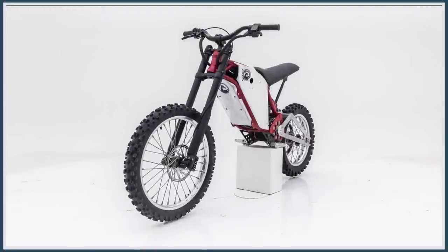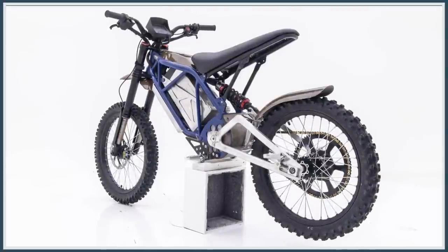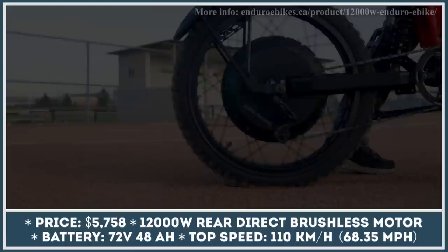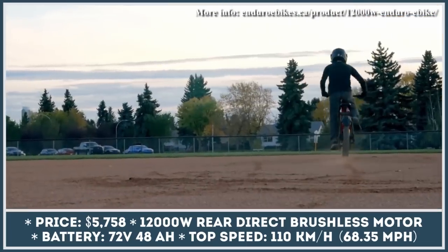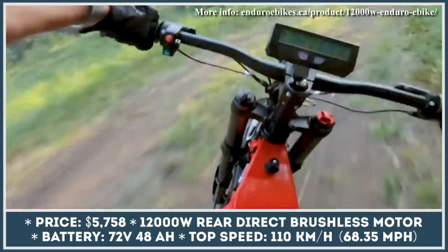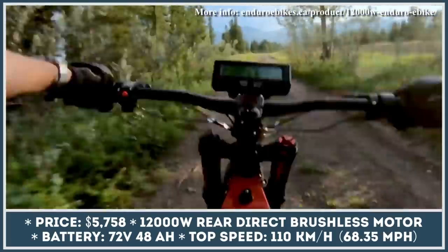But how does it compare to other upcoming models as well as those already available for purchase? Let's take a closer look. Enduro E-Bikes is a Canada-based builder of custom electric bicycles that are suitable both for city commuting in bike lanes as well as riding dirt trails like true enduro bikes are meant to be. Their flagship product is powered by a 12-kilowatt rear direct brushless motor that can propel this two-wheeler to speeds of 68 miles per hour in off-road conditions.